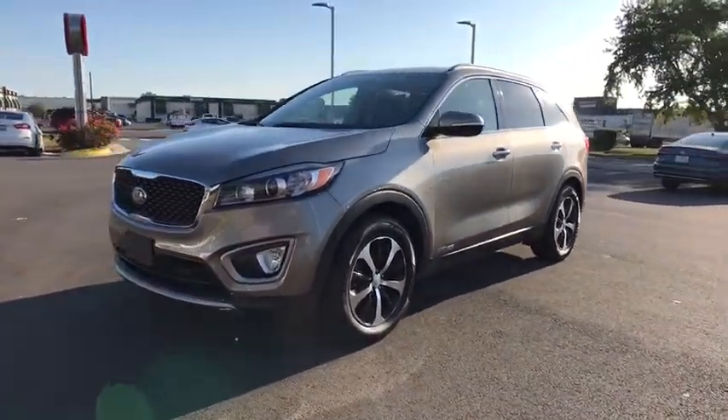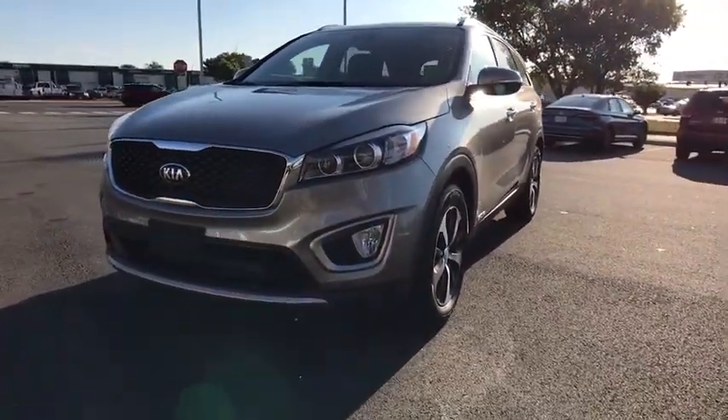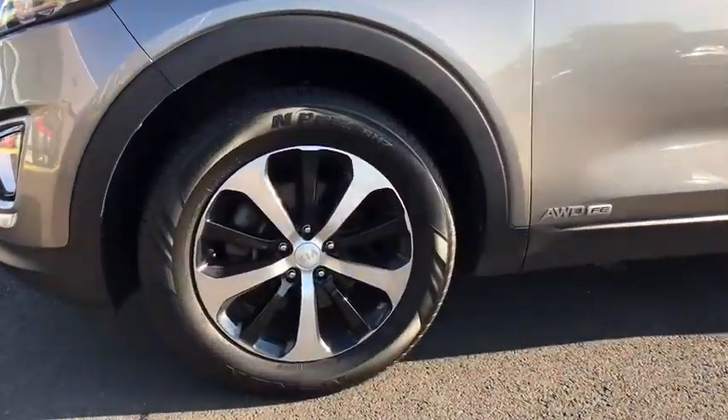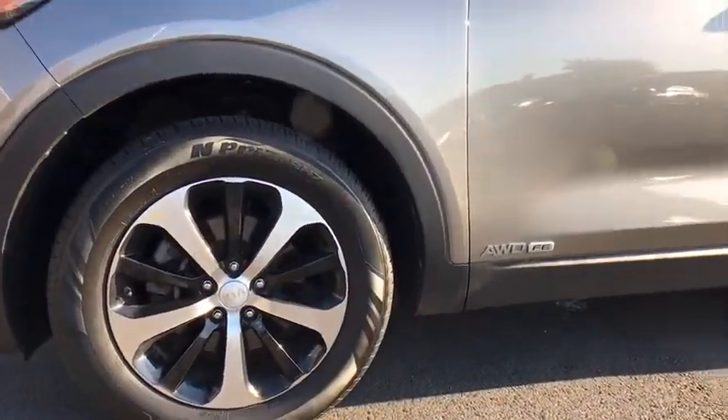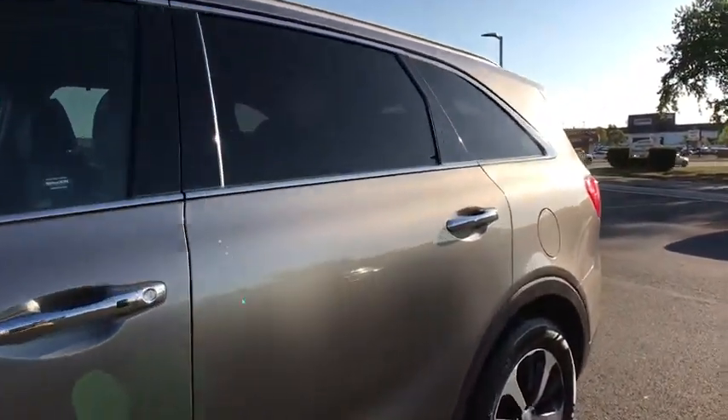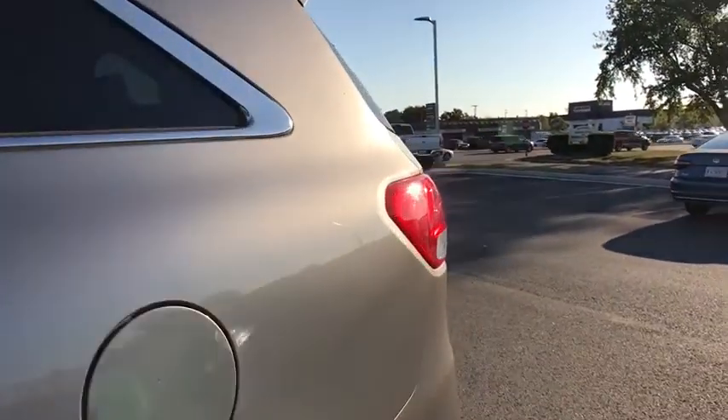Fog light, heated front seat, CD player, rear window defroster, power windows, security system, panic alarm, overhead console, leather seats, remote keyless entry, tachometer. This beauty will even make your house keys jealous. Drive it today.